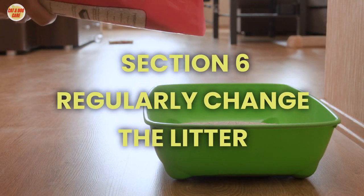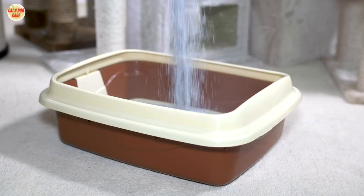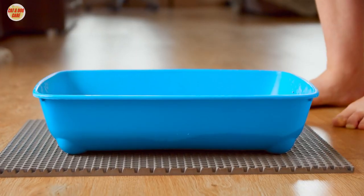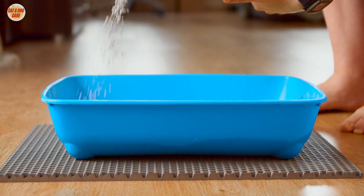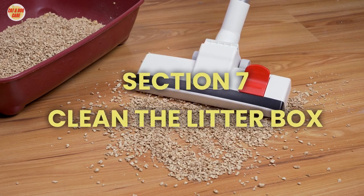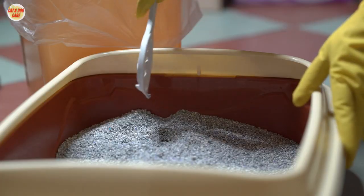Section 6: Regularly change the litter. Over time, cat litter can become less effective at controlling odors. To combat this, replace the entire litter box with fresh litter every few weeks.